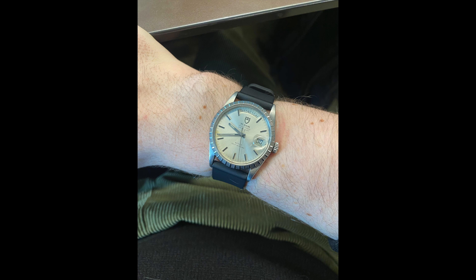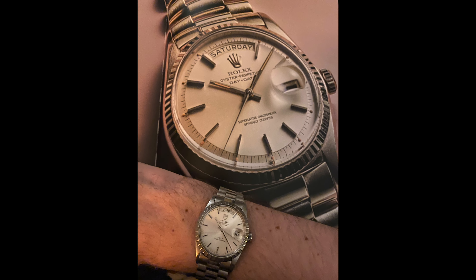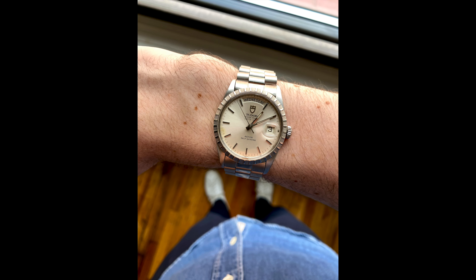It can be really hard trying to find your first nice watch. For me it was the Tudor Oyster Prince Date Day. This was the first nice watch that I ever bought. I bought it with my dad actually to celebrate graduating college, and this watch has a lot of special significance to me.